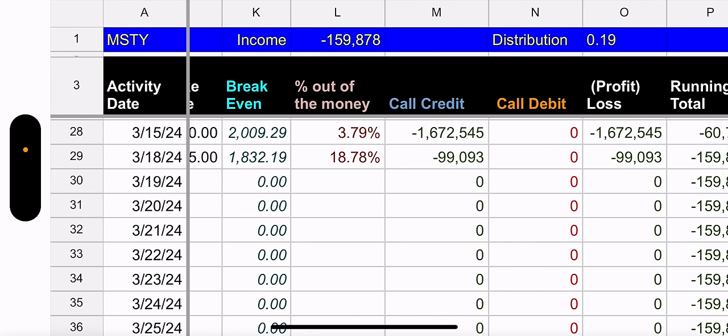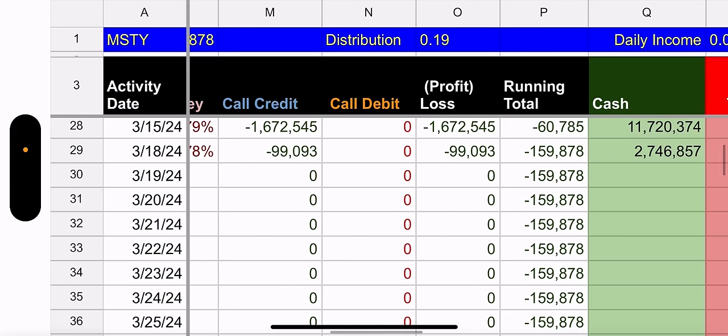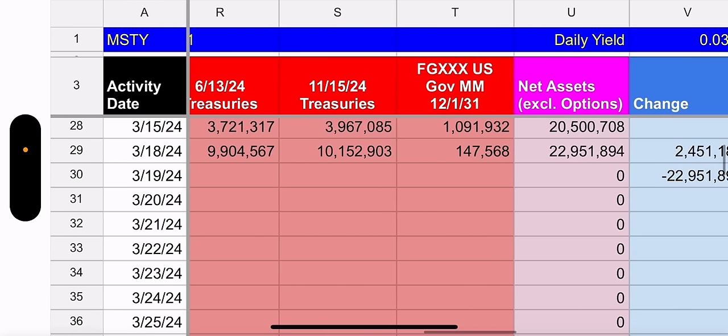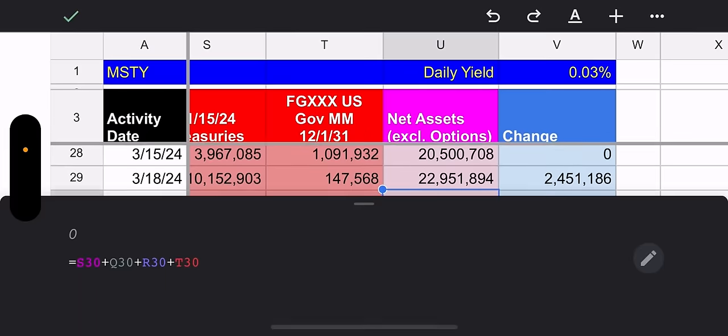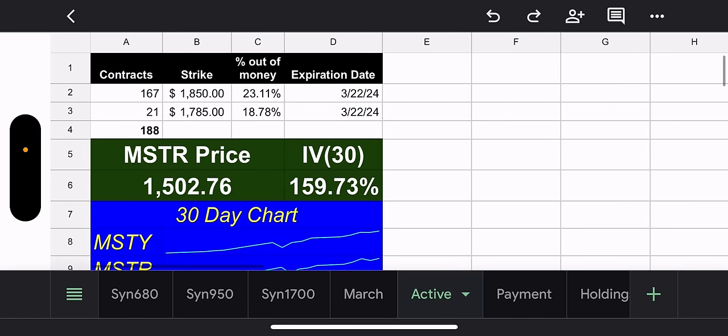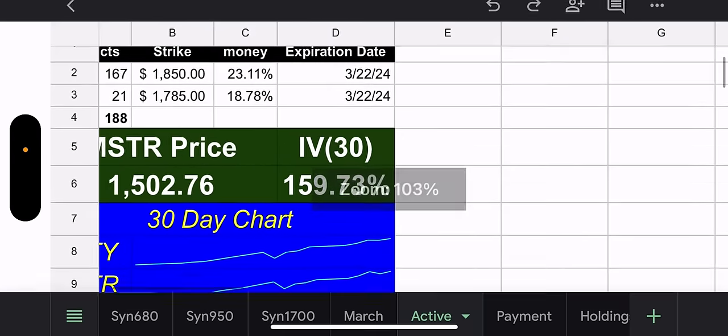Outstanding shares is up to 825,000 — we're going to hit the million mark. Total income for the weekly calls: $159,000, which comes to $0.19 per share. That produces a daily income of $0.01 per day and a daily yield of 0.03%. Obviously not that good, but they weren't making money on the weekly calls early on, so they've turned things around.